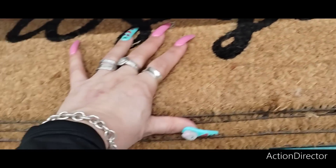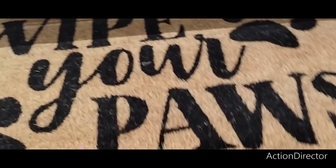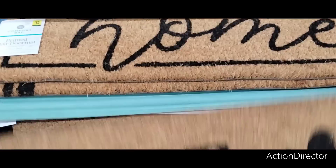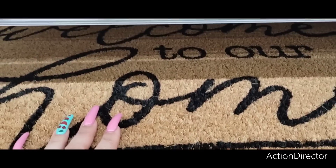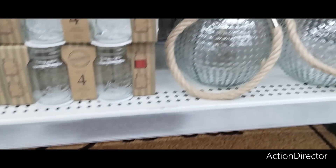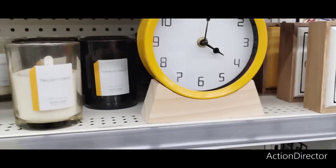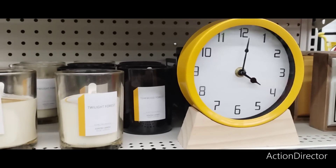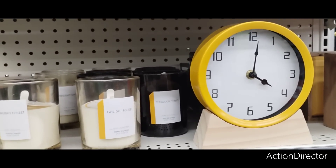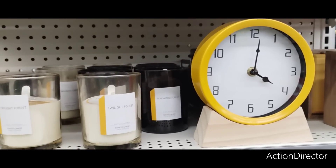They have these coir mats coming in at $12 — "Wipe Your Paws," "Welcome to Our Home." I do like that yellow and black — that would go really, really well if you were to put it together with the bee collection from Dollar Tree. That would look super cute.